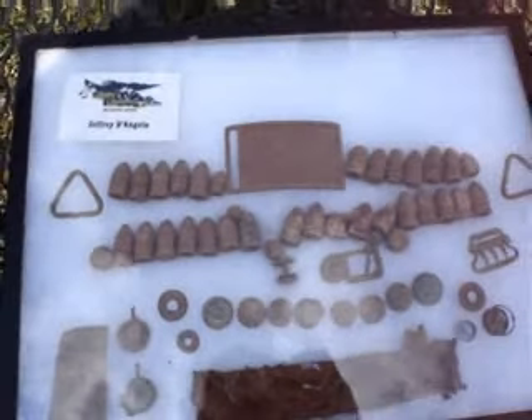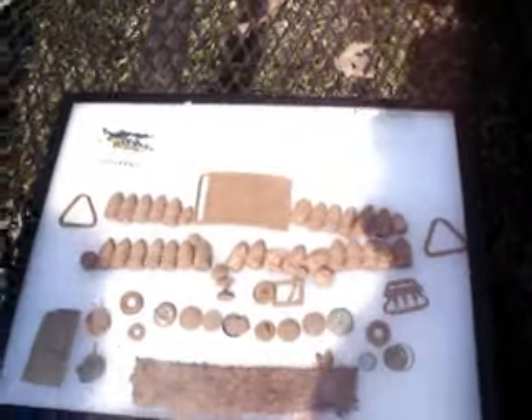Surprise right here — Mississippi sword belt plate. That is a one of a kind find right there. I am still in shock that that's what pulled out of here. That's a beautiful plate. It looks like it's going to clean up really nice too.